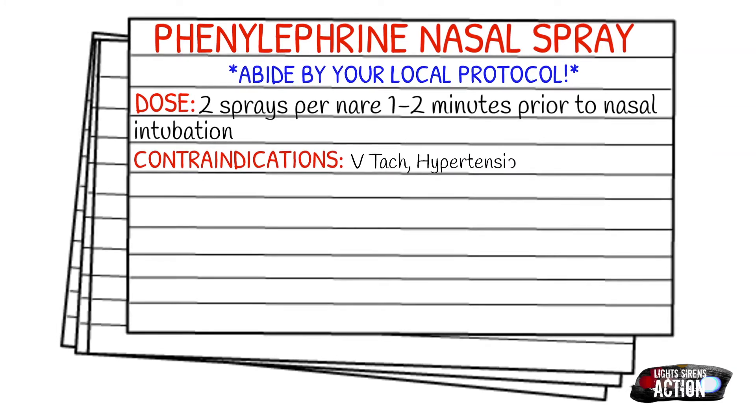Some adverse reactions after giving Neo-Synephrine include sneezing, nasal tingling, nasal stinging, burning, or discharge.